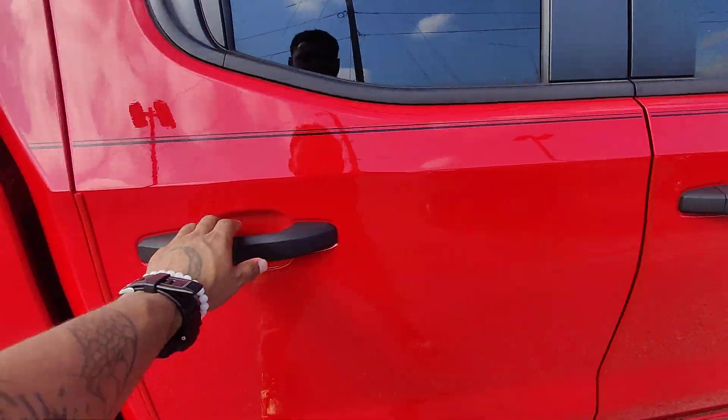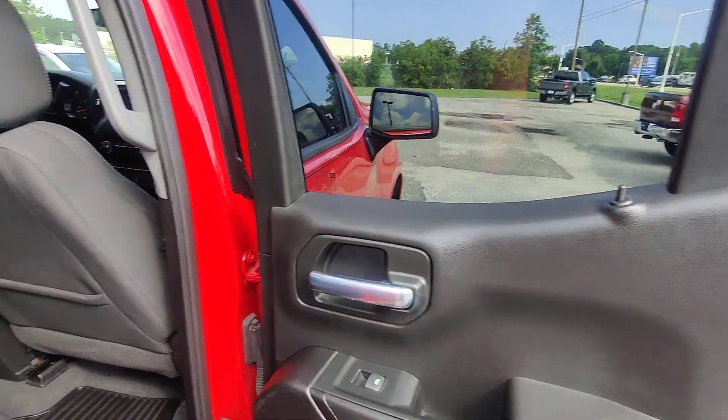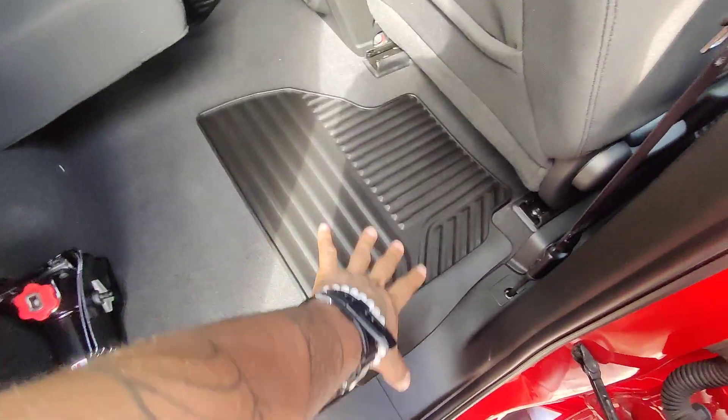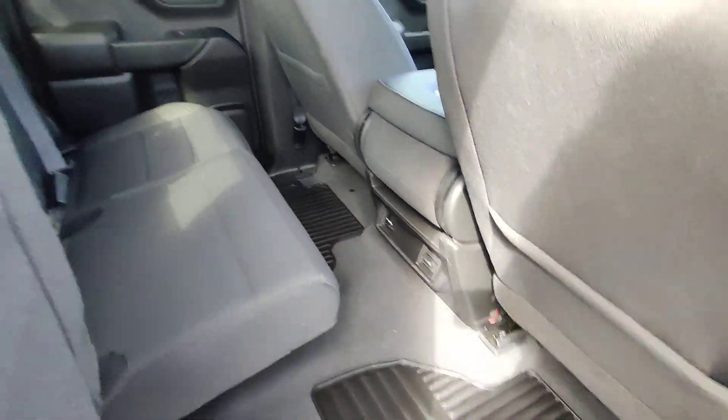Beautiful, beautiful vehicle. Going ahead and opening the back door so you guys can see the interior. Beautiful door panels with no scratches, beautiful cloth interior in the back, no fraying, no discoloration, no ripping in the stitching. We do have the hard mats in the bottom of the floor on both sides with two vents in the back.